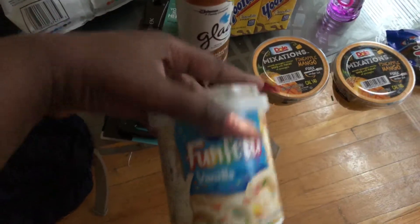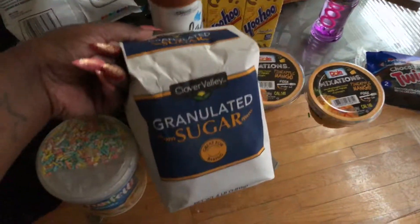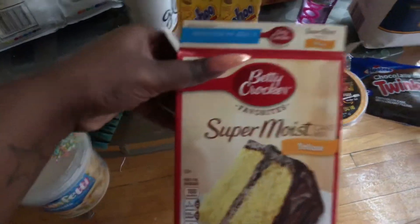I also purchased some fatty vanilla icing, some granulated sugar, and some cake mix batter because I'm about to make some cupcakes.